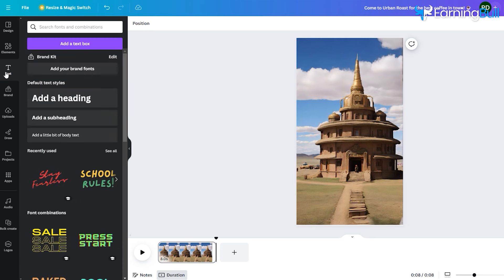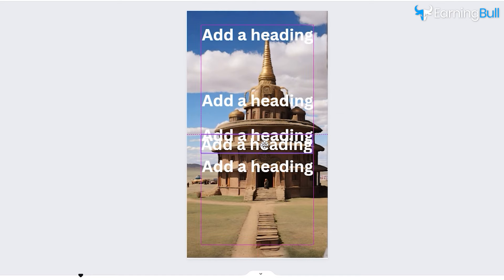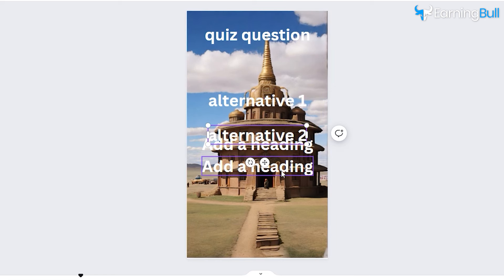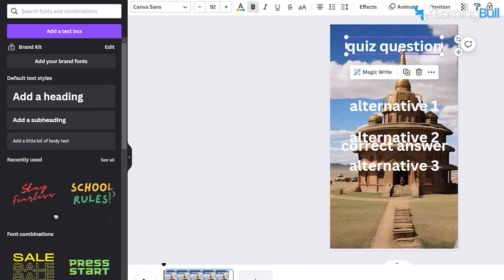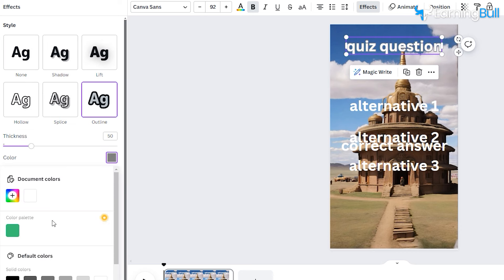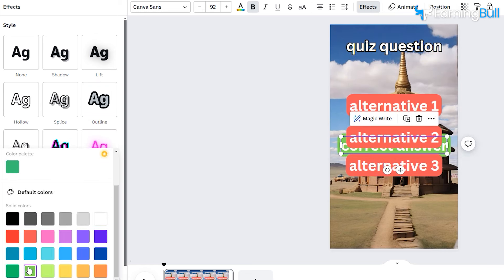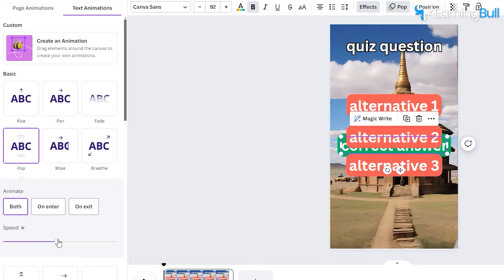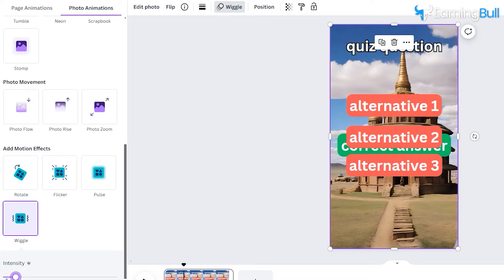To add text to the video, click Text from the left, then click 'Add a Heading.' Click the plus button 4 more times to duplicate the headings. Adjust the first heading at the top and keep the rest below. Change the top heading to 'Quiz Question' and the other three to 'Alternative 1,' 'Alternative 2,' and 'Alternative 3.' Name the last one 'Correct Answer' and arrange it slightly under Alternative 2. Click on the Quiz Question heading, go to Effects above, and select Outline to add a black outline and increase its thickness. For the alternative texts, use the Background effect for a colorful text background. Select each text, go to Animate, and choose an animation. Also, click Animate on the top and select Wiggle for the background cover, then decrease the intensity to the lowest.